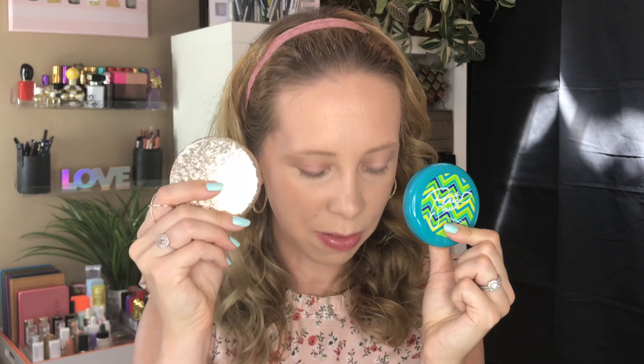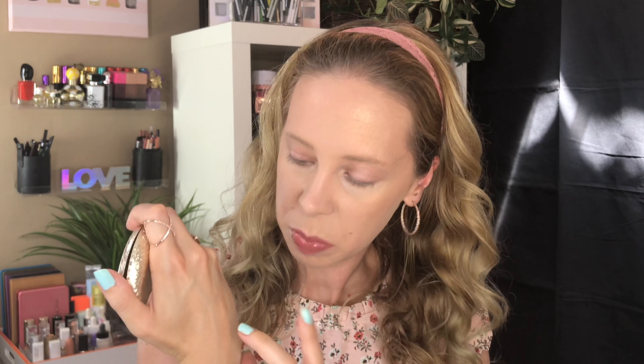I wanted to see how close this Patrick Star powder is to the holiday one they came out with a year or two ago — that one is called Here Comes Joy. Comparing them side by side, they are pretty similar. The holiday one definitely has a little bit more rose to it, but they're not far off. So if you have one, you probably don't need both.